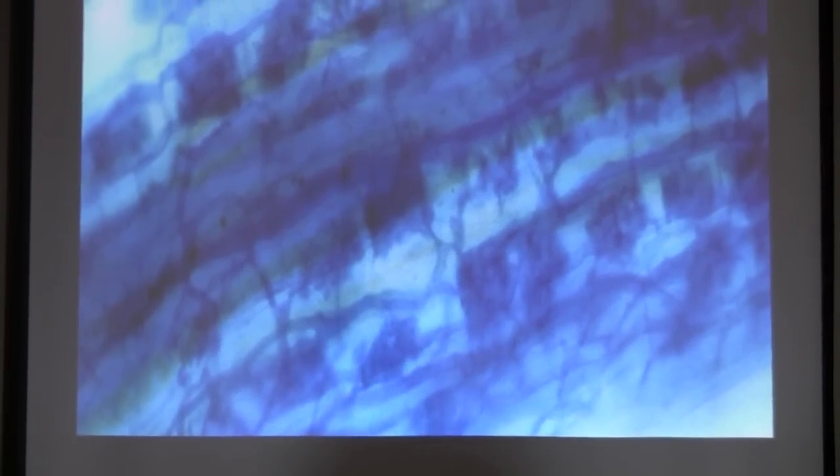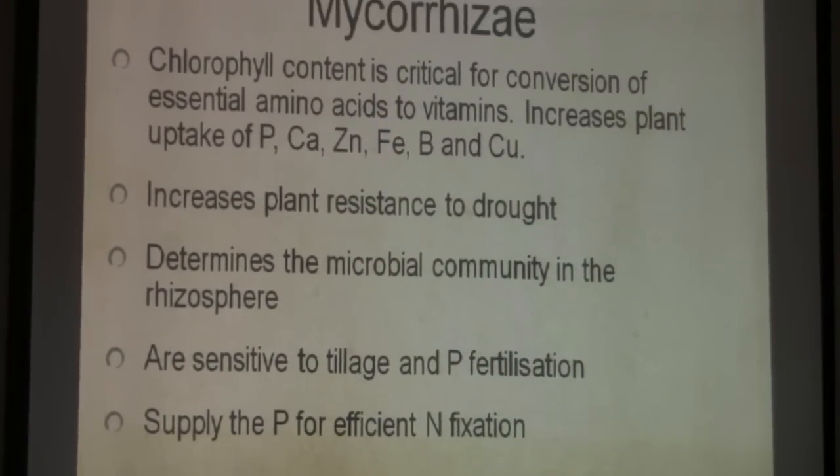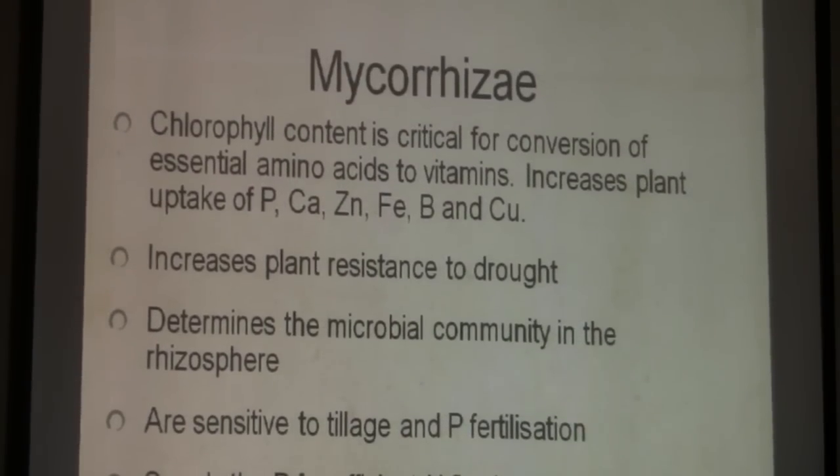Mycorrhizae are doing this for us — giving us drought tolerance. In our region, commonly occurring weeds: sunflowers — very mycorrhizal. Kochia — very mycorrhizal. Russian thistle — not so much. We published a paper in Weed Science on which weeds are mycorrhizal and which are not. If you email me I'll send you the PDF.